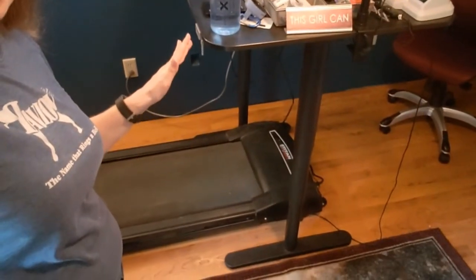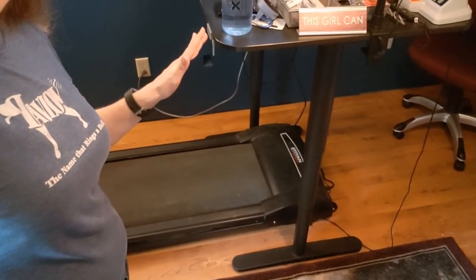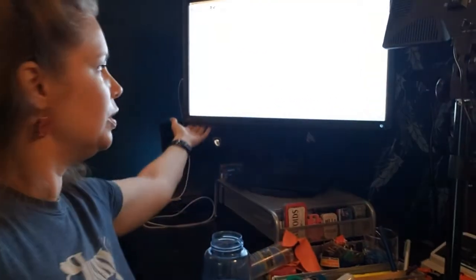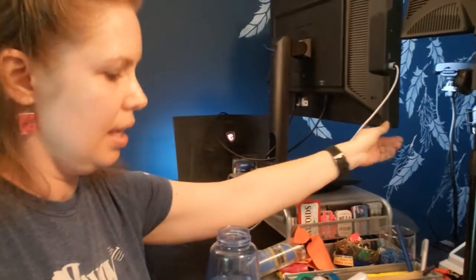I do a lot of my work on my treadmill desk. I try to get about 12,000 steps a day on it, which keeps me from being as sedentary as writers usually are. And here's the really cool part — I've got my giant awesome monitor which I'm going to spin because it's on a turntable.